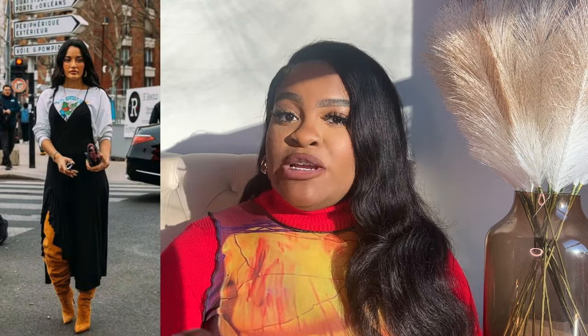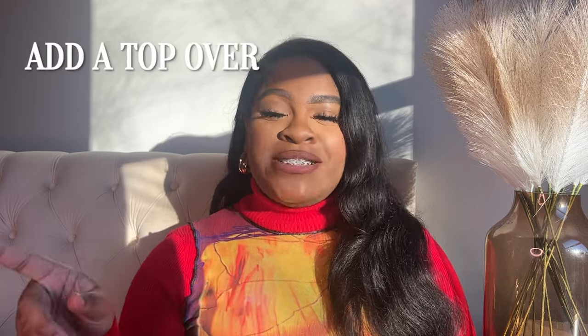Another way to put a top underneath is with sweaters and sweatshirts — just have that collar poking out. This is something I like doing especially in the cooler months because it adds an extra layer to my winter and fall basics.